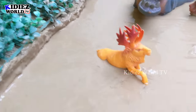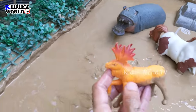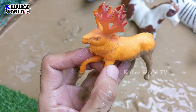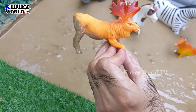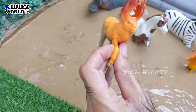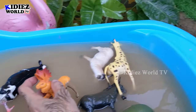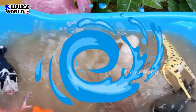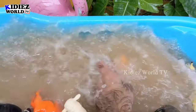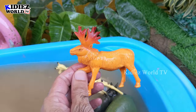And the next one we have is Moose — another big animal like the reindeer, but with a different set of antlers and a little change of shape. So we have here a moose, another big herbivore animal. Let's wash him. Here we go — moose!